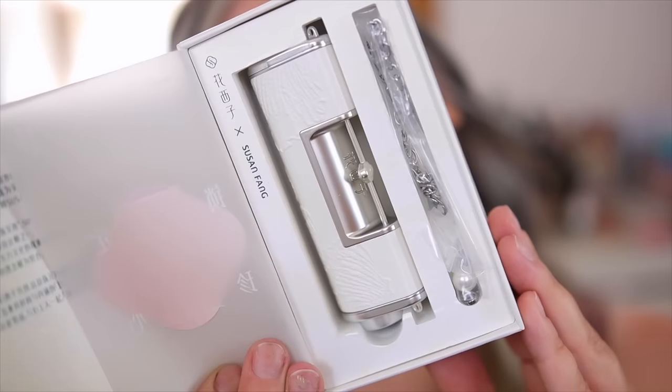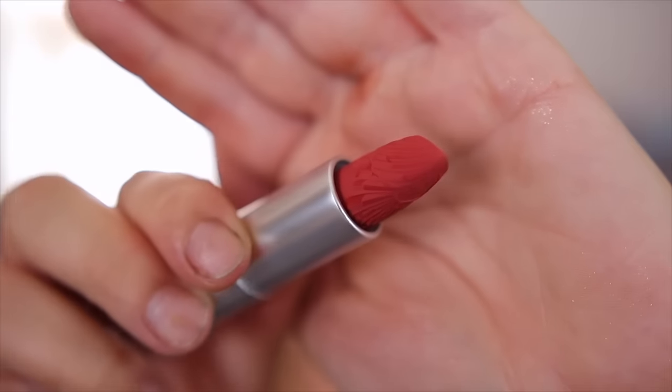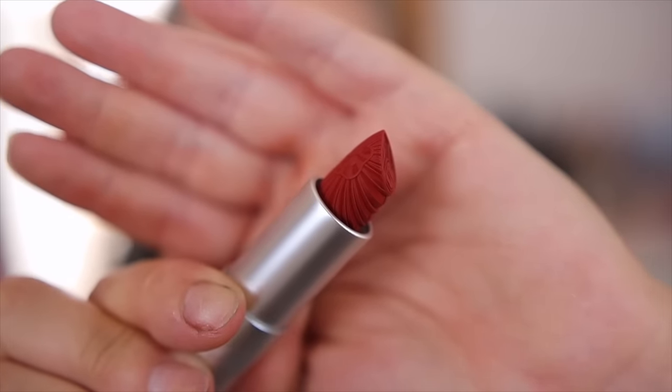I almost forgot to mention the Blooming Rouge Love Lock Lipsticks — these are the pearl edition and they actually come with this cute little keychain. Gorgeous packaging: it pushes open and the lipstick pops out. They even have a design on the bullet like the palettes do. I'm trying shade 521, which is a pinky rose, and also shade 520 which is a true red called I Love You. This is a nice matte formula — not drying, not shiny, and it stays on throughout the day.